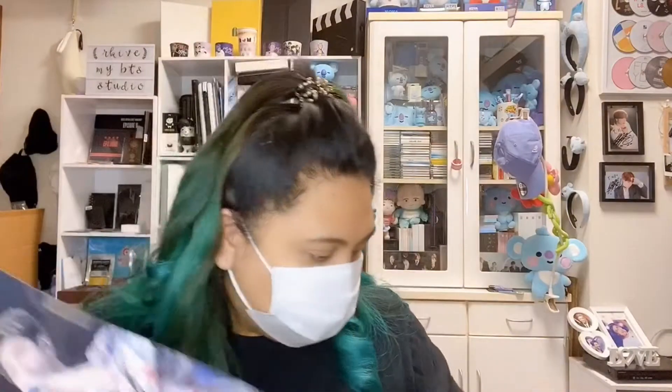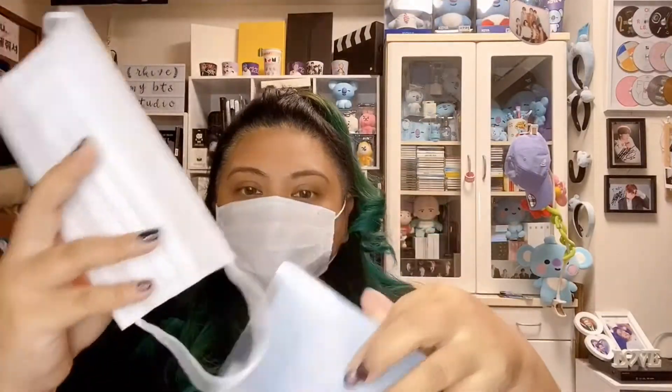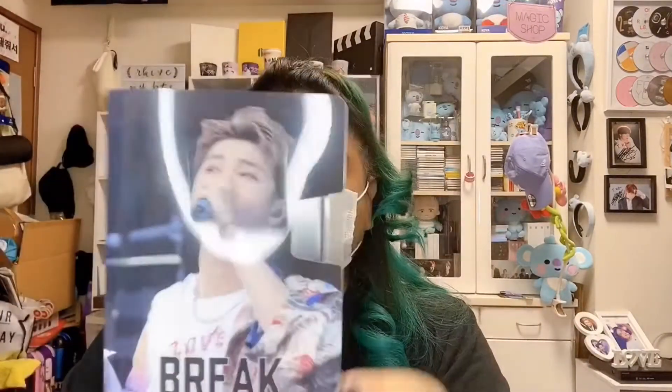I'm going to show you how to put the mask inside. I have my clean mask here, and you put it inside the pouch like so, and then there's a lock. There you go — you have your mask pouch, in case you want to bring an extra when you go out. That's it for my Break the Silence unboxing. I apologize if I wasn't able to pull the Maknae line. Thank you guys for watching — God bless, stay safe, and I'll see you in my next video. Bye bye!